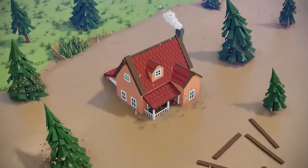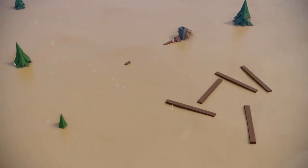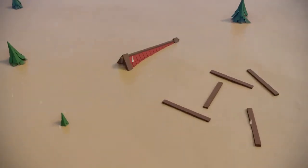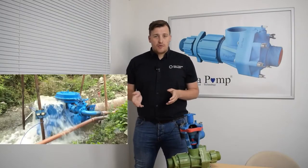An ever-increasing risk to our towns, cities and villages is flooding, and we at Waterpad Technologies believe that we have the most sustainable and ecologically friendly solution. By installing either PAPA pumps or Ventura pumps combined with our shore flow technology, you can catch water levels as they rise and pump the excess water away to storage.